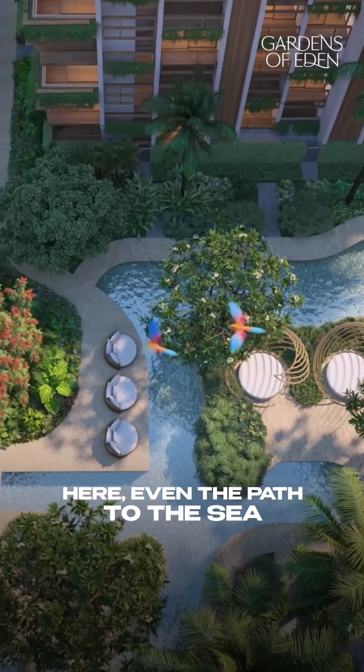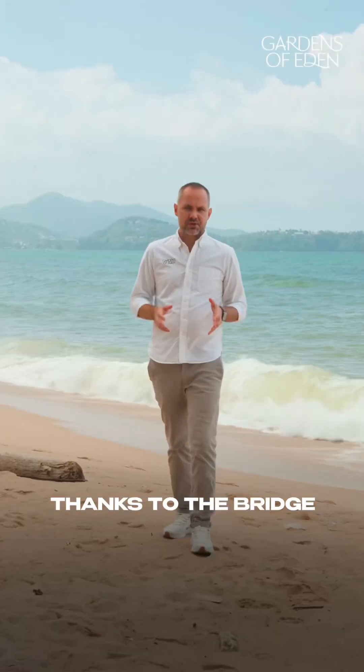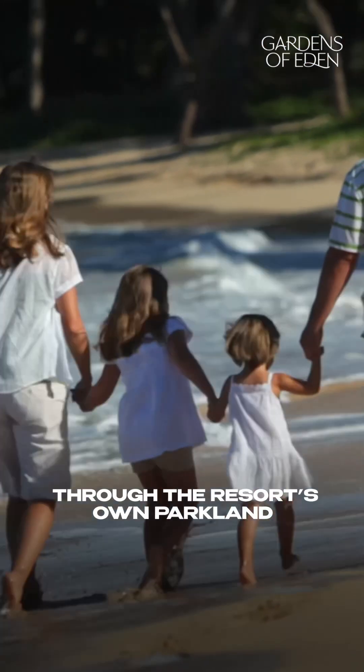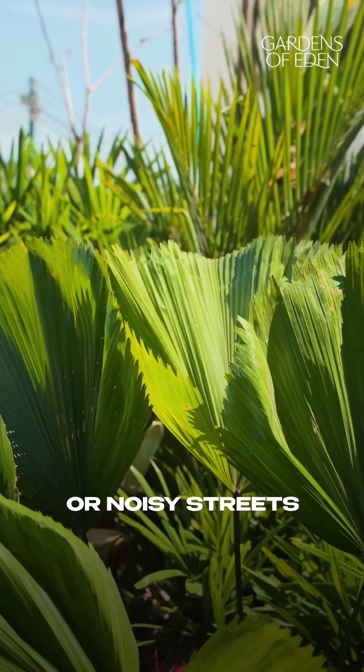Here, even the path to the sea is designed with aesthetics in mind. Thanks to the bridge, residents of the second and third phases will reach the ocean in under 5 minutes – through the resort zone parkland, among greenery and fresh air, not along dusty roads or noisy streets.